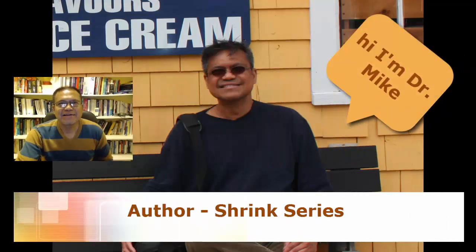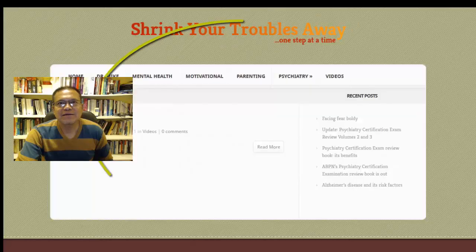Hi, Dr. Mike here. In this episode, I'll talk about the major types of dementia.